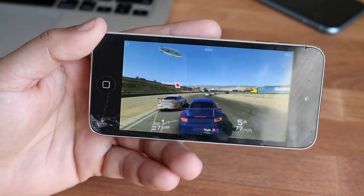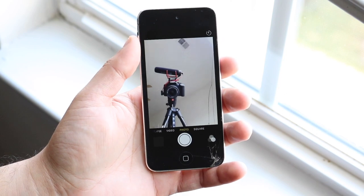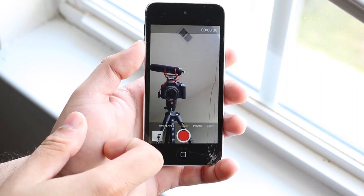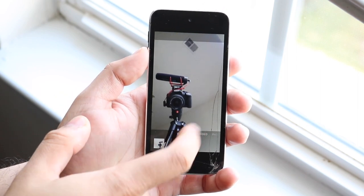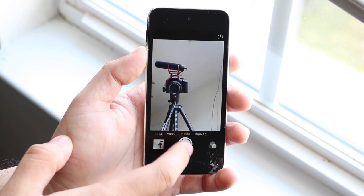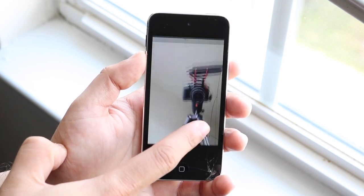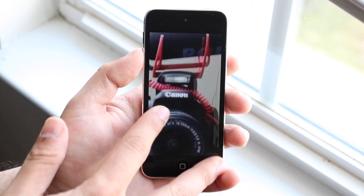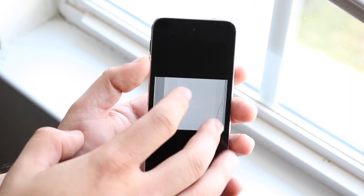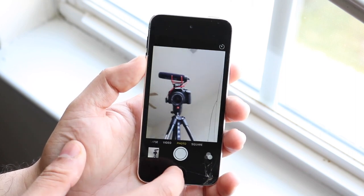Moving on — this device doesn't have a back camera to test, but I tested the front camera. It's a 1.2-megapixel sensor, which is pretty basic. Some specs I was reading incorrectly listed a back camera, but it only has a front camera. You can take photos, square photos, videos, and time-lapses with the front camera, so it gets the job done for basic use. But if you need a back camera for any standard photo need, this iPod can't help you — again, a poor design choice from Apple.